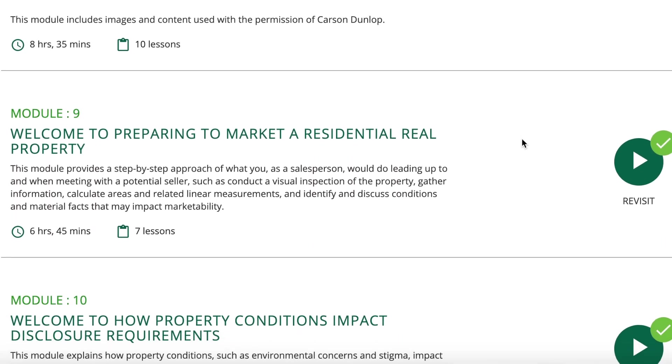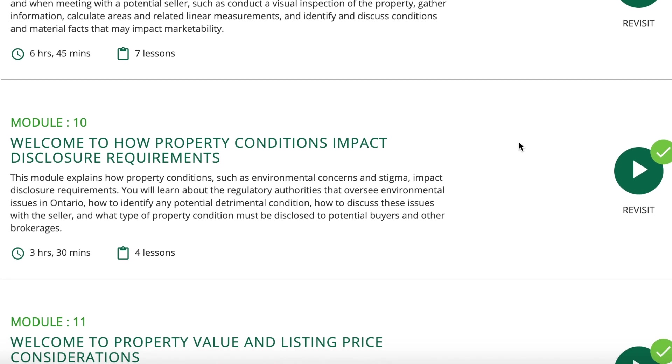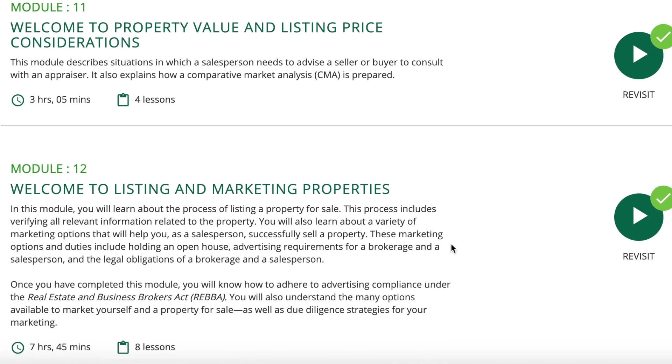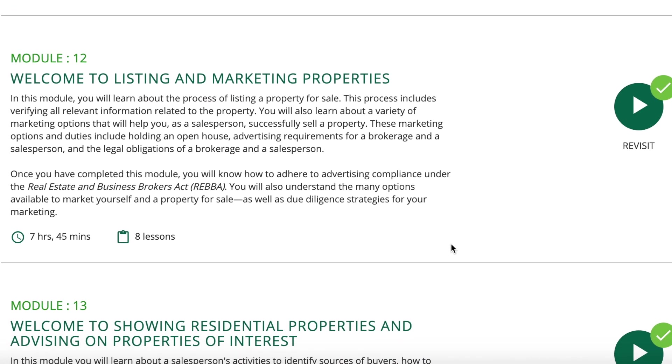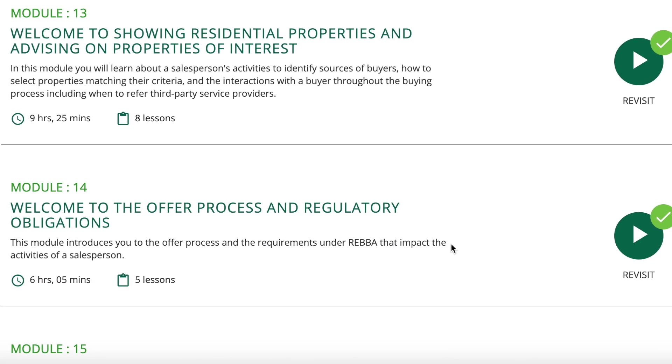Module 9 covers marketing. Module 10 covers property conditions impacting disclosure — you will learn what does and doesn't need to be disclosed and to whom, whether a client or a customer. Just remember that honesty is always the answer and to not overstep our position as professional salespeople, not third-party professionals. Module 11 covers value and listing price considerations, and module 12 is more marketing. Module 13 covers showing property and the offer process — all great stuff we need to know.